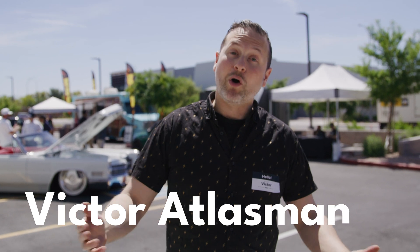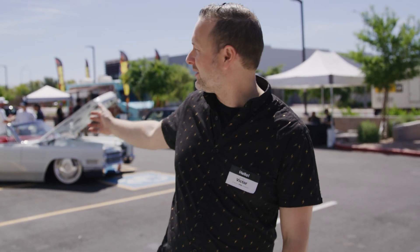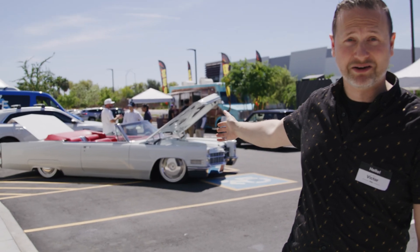Hey everyone, Victor Atlasman here. Welcome to new and today is new charging day. We got an exciting event going on over here. We got a classic EV over here that was modified as an EV vehicle.